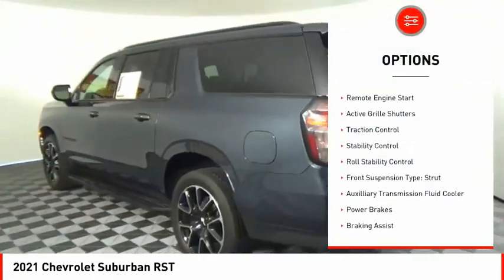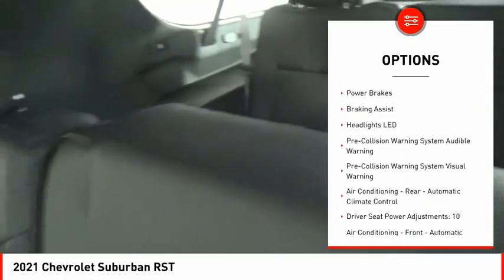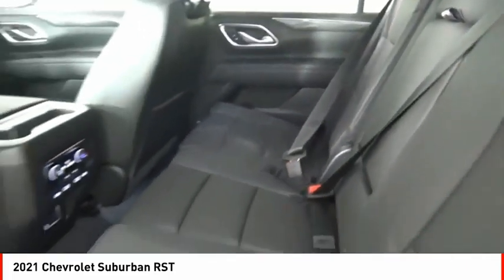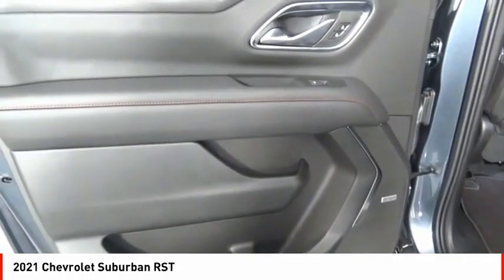Power windows with safety reverse, remote engine start, active grille shutters, traction control, stability control, roll stability control, front suspension type strut, auxiliary transmission fluid cooler, power brakes, and braking assist.